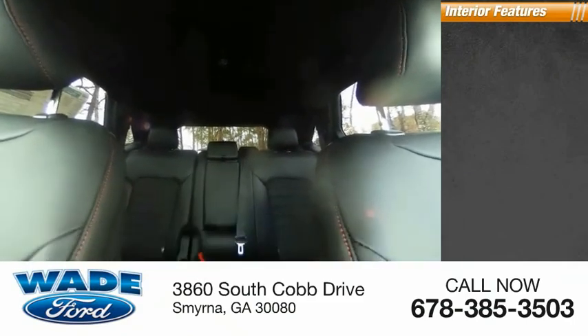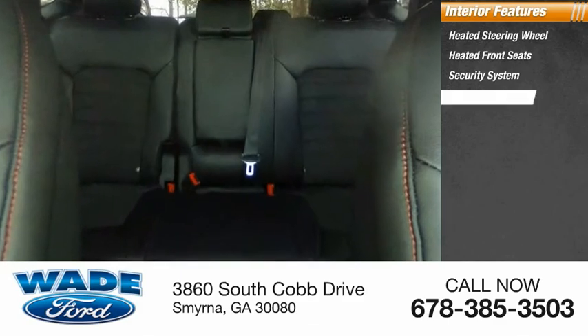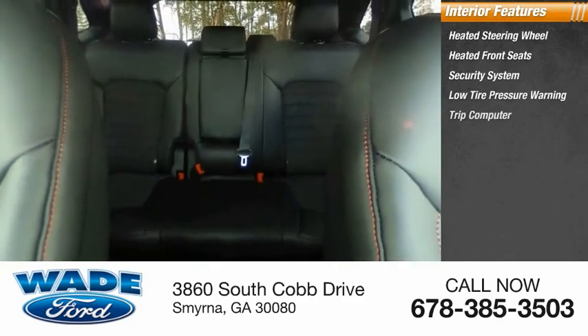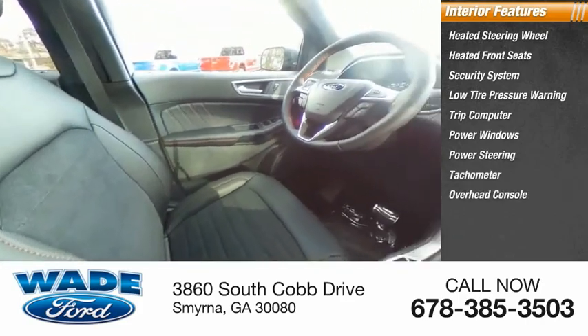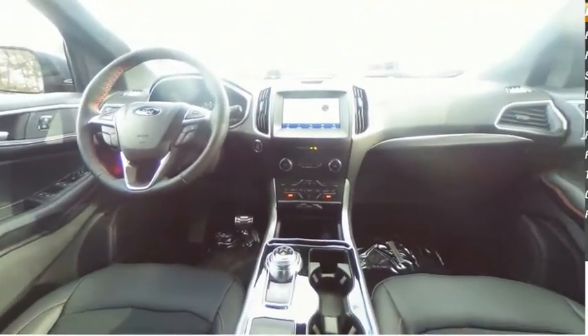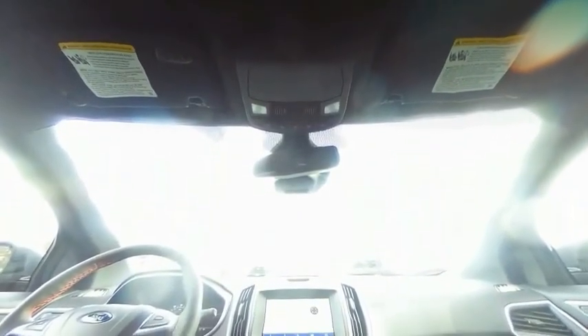Inside you'll find heated steering wheel, heated front seats, security system, low tire pressure warning, trip computer, power windows, power steering, tachometer, overhead console, and panic alarm. Take this vehicle for a spin and see why so many shoppers are now proud owners.